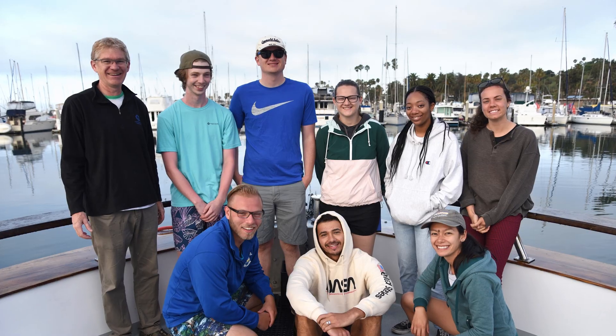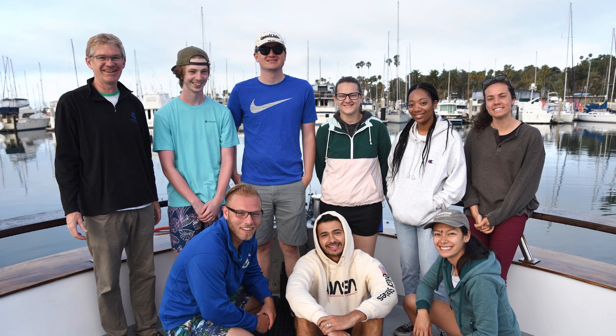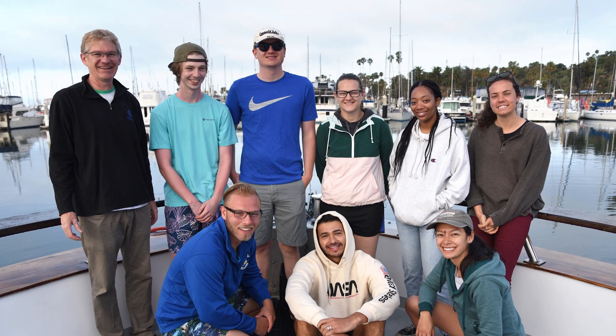I've learned the importance of how to read scientific papers and how to get the important information, as well as R and MATLAB, which are two important computer programs for analyzing data. All these skills that I'm learning I'll be able to take to either a graduate program or even industry as my next step.